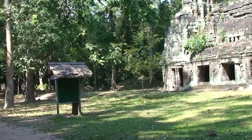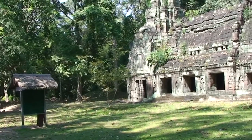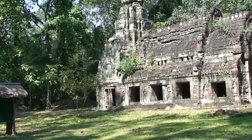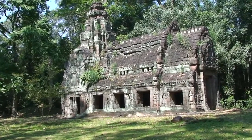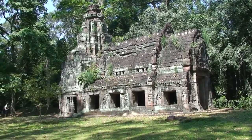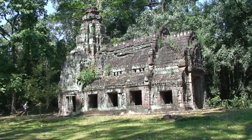Passing through the eastern gate you enter the fourth enclosure, the area of the temple where everyday domestic life took place. It's here that you'll find the Dharmasala, or House of Fire, so-called because it's believed to be a temple that once housed a sacred flame.